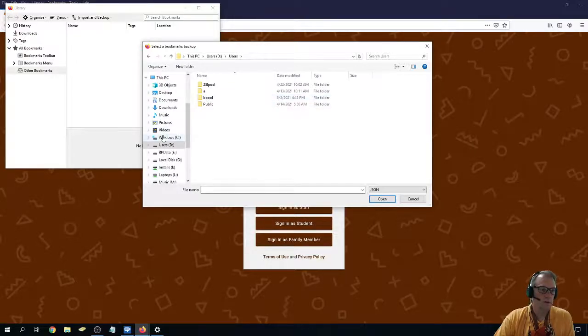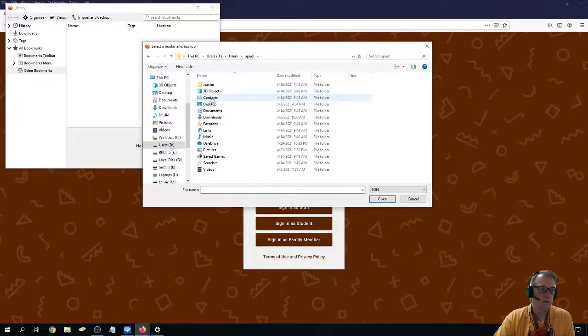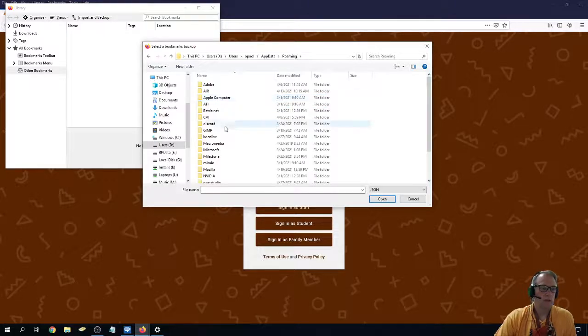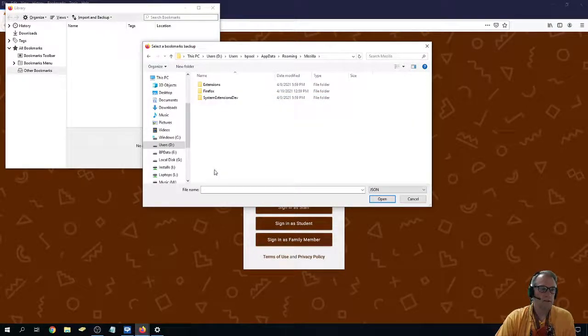So you see I clicked on Users, then Bpool. It's not anywhere I can see. I have to go up here, and at the end of the path Users\Bpool, I put a backslash and type AppData and hit Enter. Now I'm in a hidden folder, and I go to Roaming, then down to Mozilla — which makes Firefox — then to Firefox, and then to Profiles.